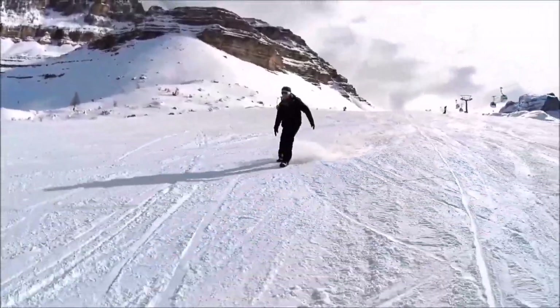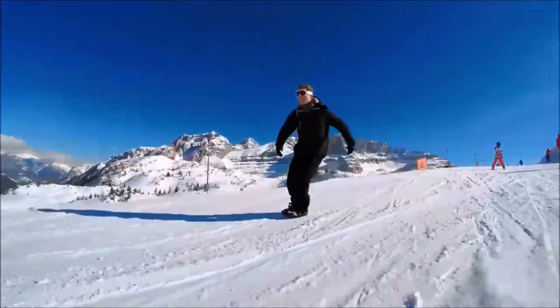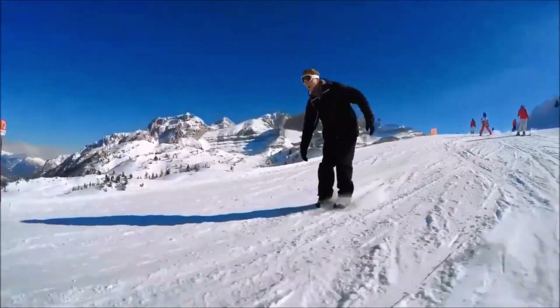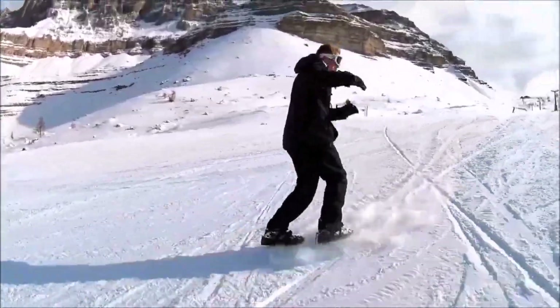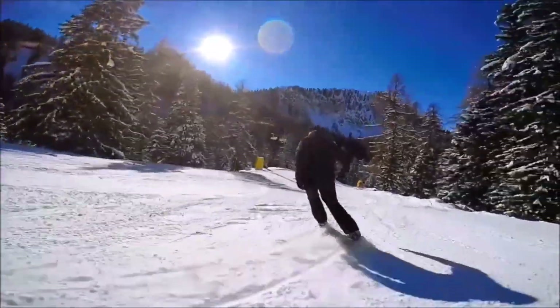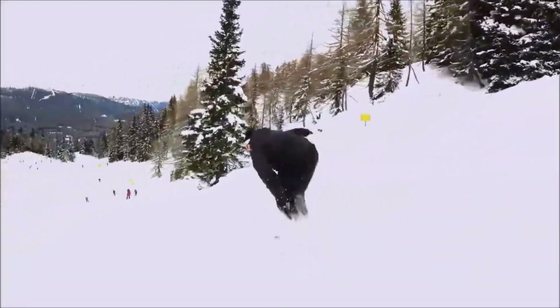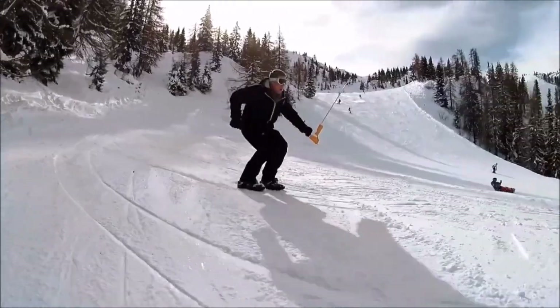Ski runs, snow parks, hiking paths, cross-country ski tracks, sledding hills, and even your own backyard are all good places to use Snow Feet. For skiers and snowboarders at all skill levels, Snow Feet offer a liberating and entertaining way to experience the winter wonderland, fusing the nimbleness of skating with the exhilaration of skiing.